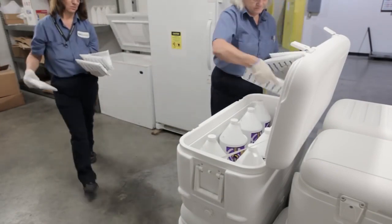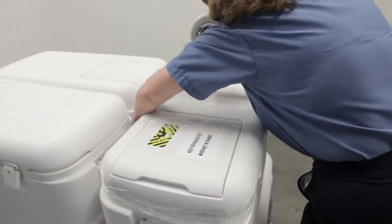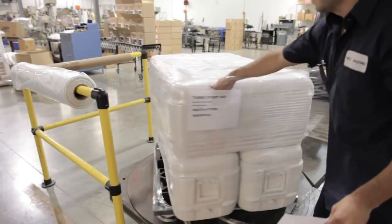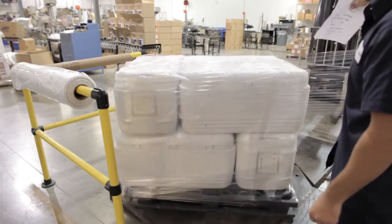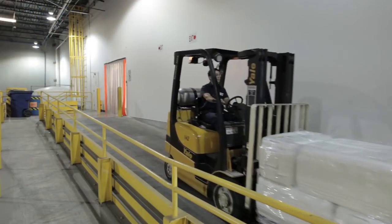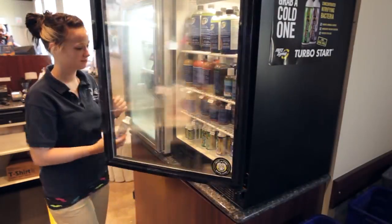When an order is placed, the refrigerated product is packed in an insulated container with cold gel packs. Each order is expedited to ensure the freshest possible product. Turbostart must remain cold until use. When sold at retail, Turbostart is kept with other refrigerated products, sometimes behind the counter.